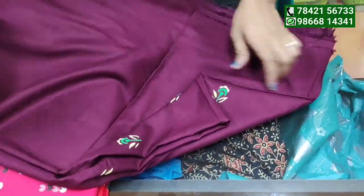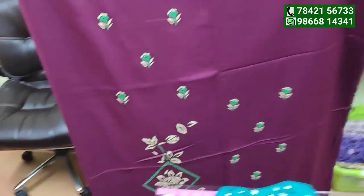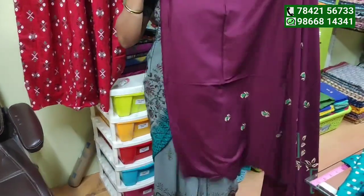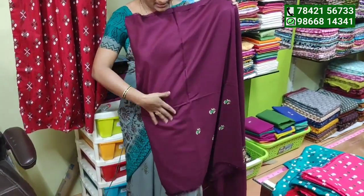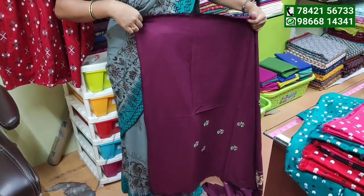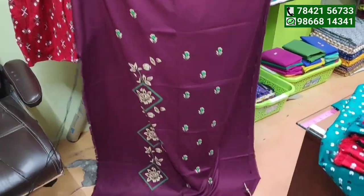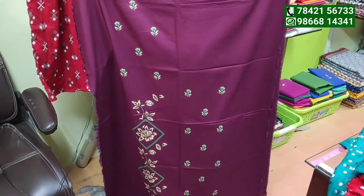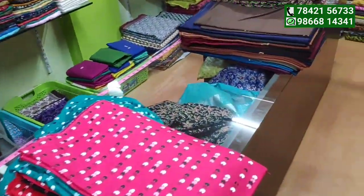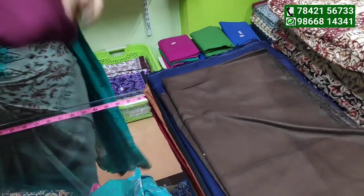This is a product that is 3-meter bit. This is the design of the same print. The gowns are also painted. This is the color guarantee. The color is also made.